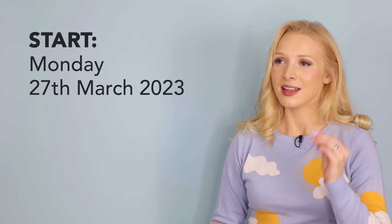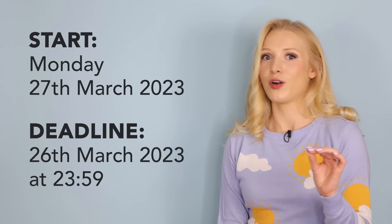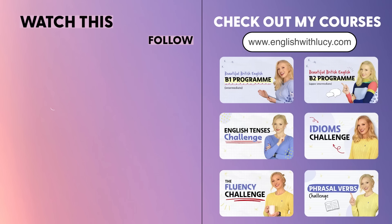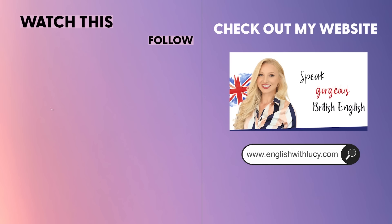I could go on and on about connected speech — it's such a fascinating topic — but I will save it for the pronunciation course students, the true pronunciation fans. We would love to have you in the pronunciation programme. We start on the 27th of March, that's a Monday. The deadline is the night before at midnight, and that $100 introductory offer will expire. All the information is down in the description box. I will see you soon for another lesson. Bye!